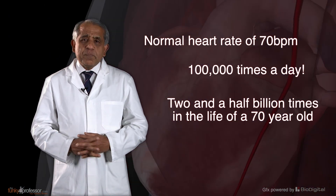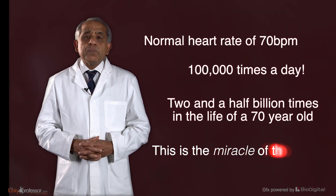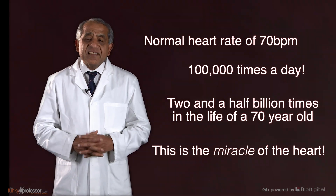And the highly specialised muscle — this tireless automatic muscle which performs this miracle — is found only in the heart and nowhere else in the body.